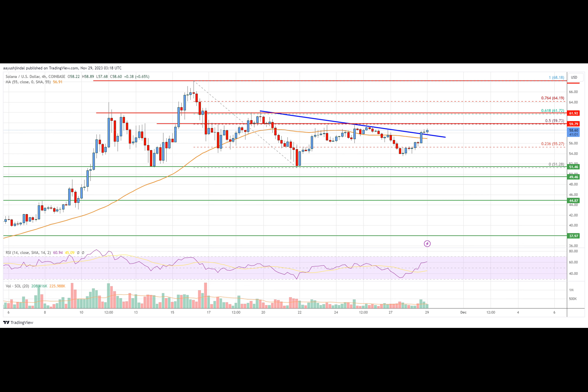Solana price started a fresh increase from the $51.20 zone against the U.S. dollar. The price is now trading above $55 and the $55 simple moving average on the four-hour chart. There was a break above a key bearish trend line with resistance near $57.80 on the four-hour chart of the SOL/USD pair from Coinbase. The pair must clear $60 and $61.20 to continue higher in the near term.